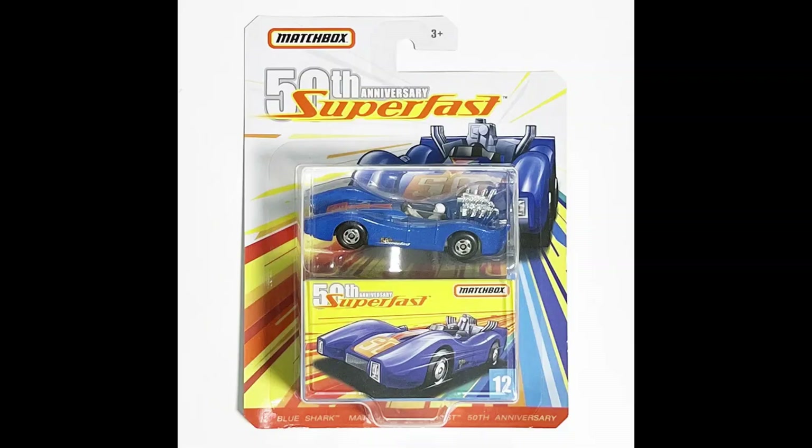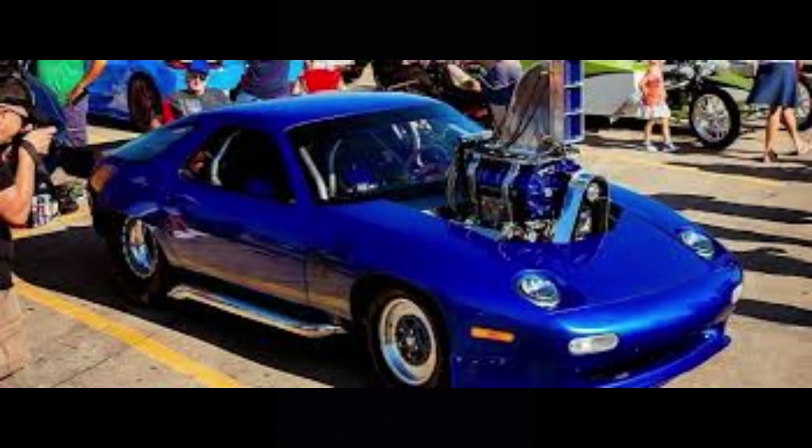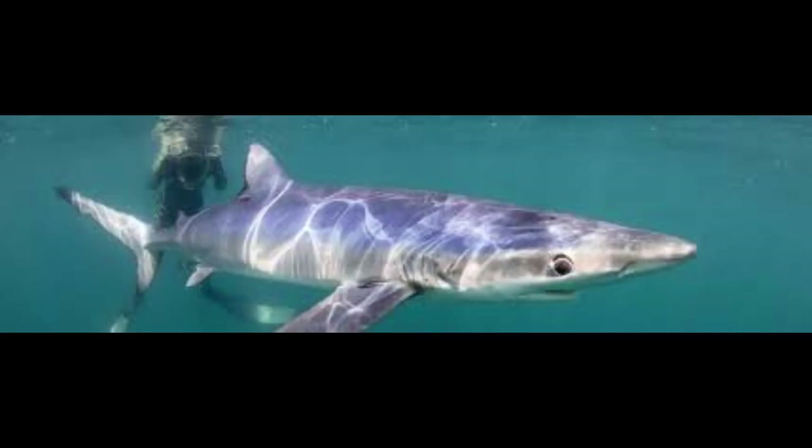The 50th anniversary model was produced in 2019. Interestingly, Porsche introduced a Blue Shark vehicle in 1977 with an eight-cylinder engine mounted on the front. I assume the model was named after the real-life Blue Shark, which has an aerodynamic slender shape and elegant movement.